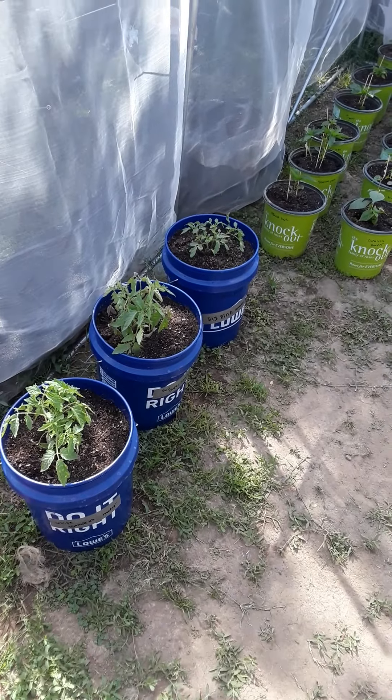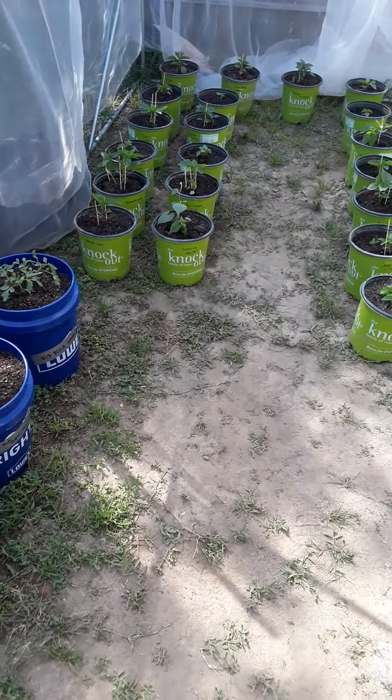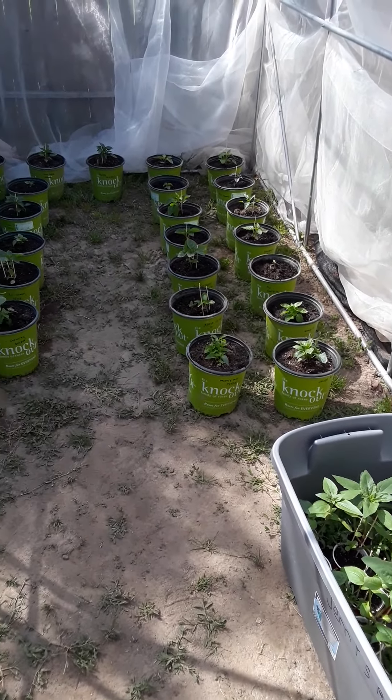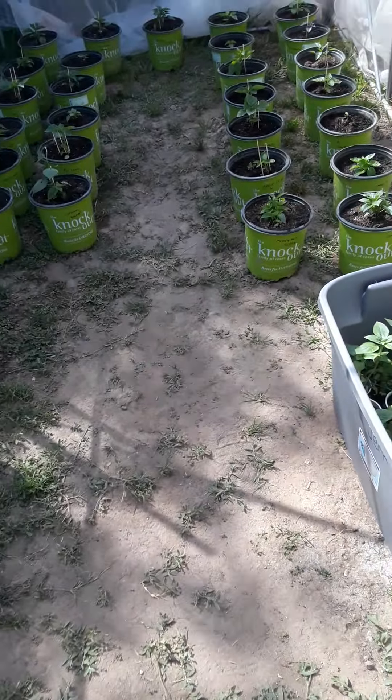Alright. Hope you all are having a good one — growing good peppers and everything's going well with you. Staying healthy and safe. Later.